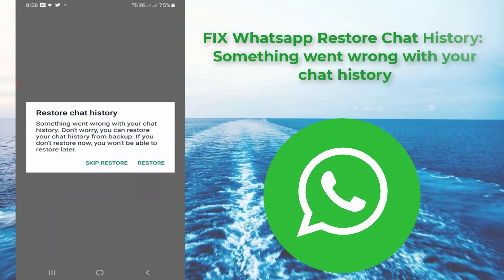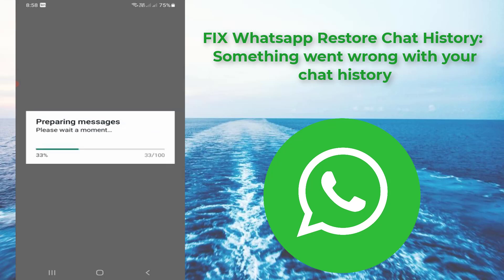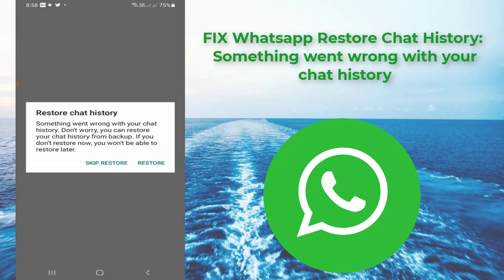Hello everyone. Today I got the following error notification while trying to back up my WhatsApp chats. It shows: 'Something went wrong with your chat history. Don't worry, you can restore your chat history from backup. If you don't restore now, you won't be able to restore later.' But if I try to press the restore option, it shows 'preparing messages,' and after a few seconds, it shows that same error message.